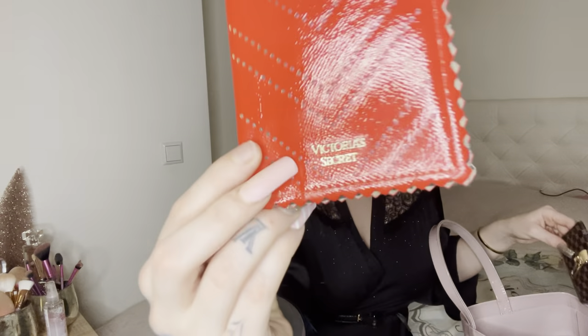The next thing I have is my Victoria's Secret passport holder — but I don't actually use it as a passport holder because I don't have a passport, only an ID. I use it to save my receipts. Nothing really special, but I just love it because it's red and it's from Victoria's Secret. It's so cute.